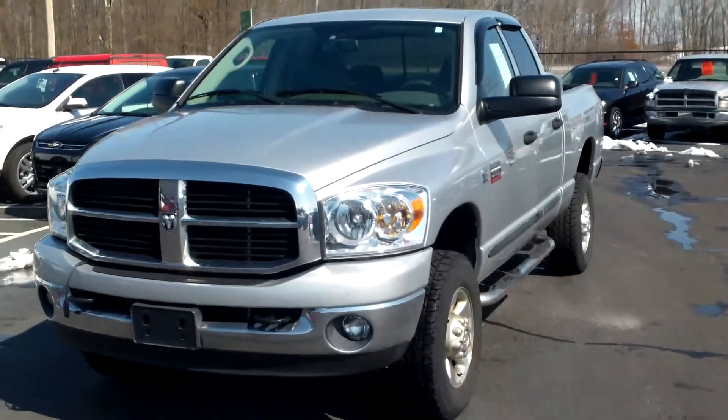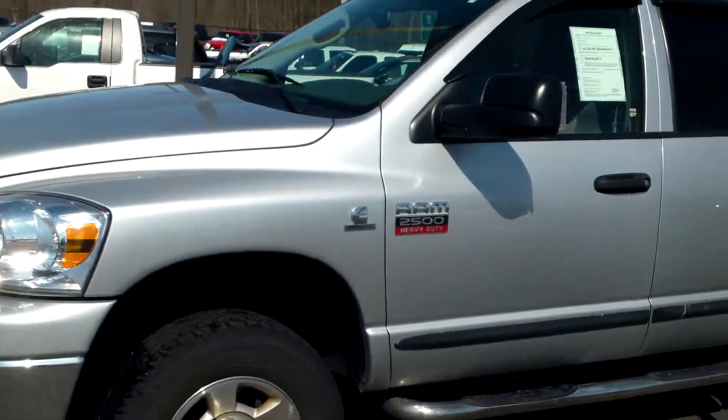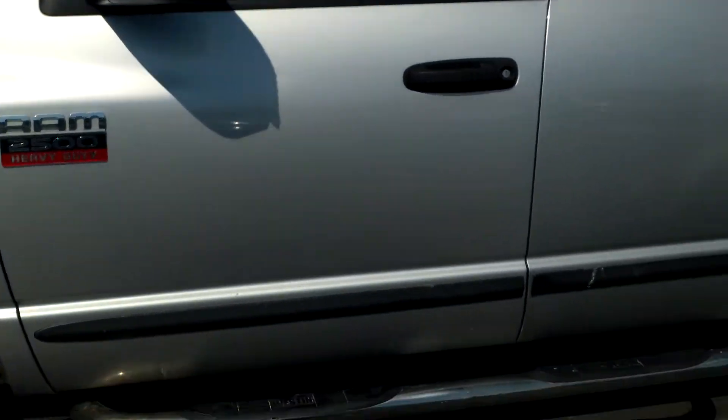Here's a quick video of this 2007 Dodge Ram 2500 that you inquired about. It is a Cummins diesel 2500 HD.